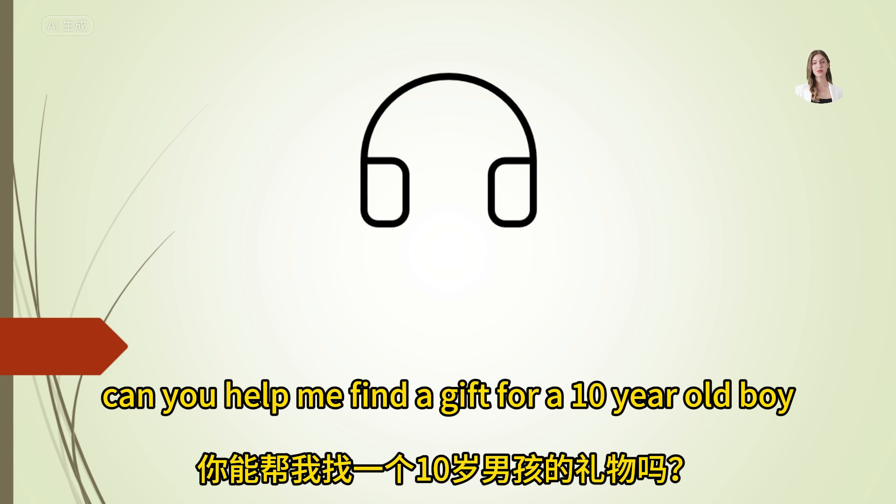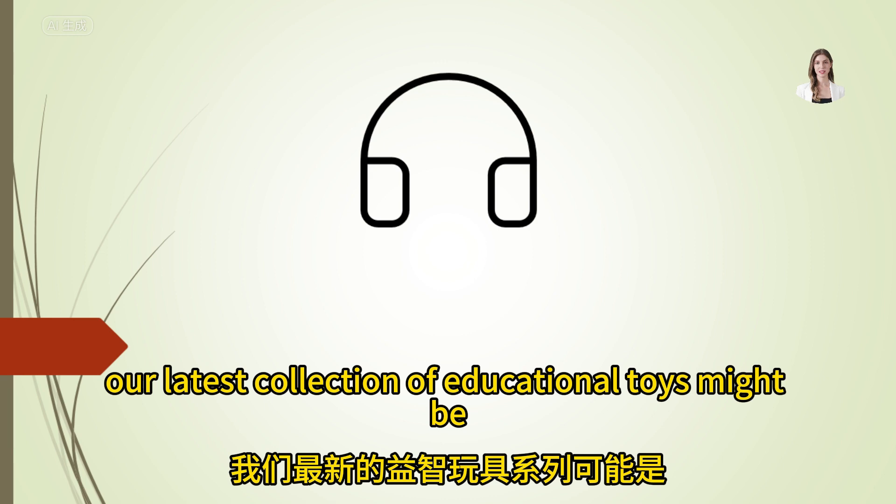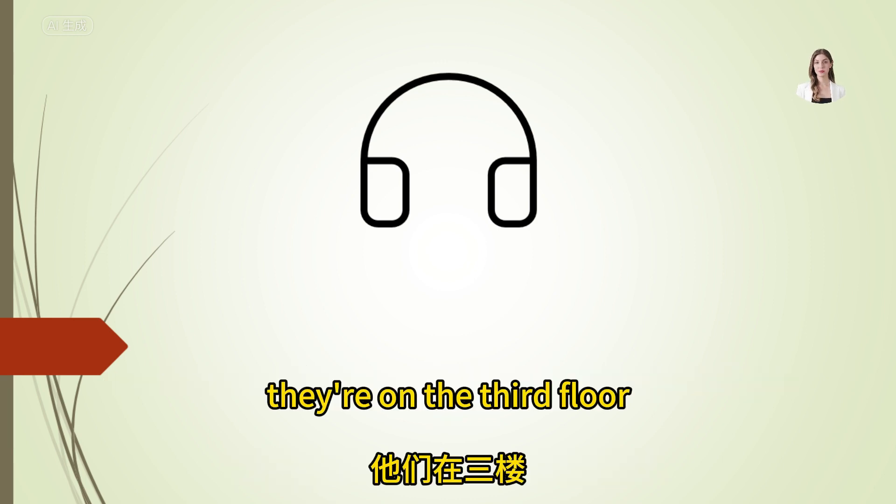Can you help me find a gift for a 10-year-old boy? Certainly, our latest collection of educational toys might be perfect. They're on the third floor.